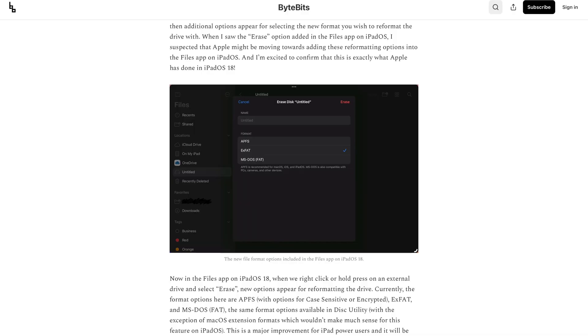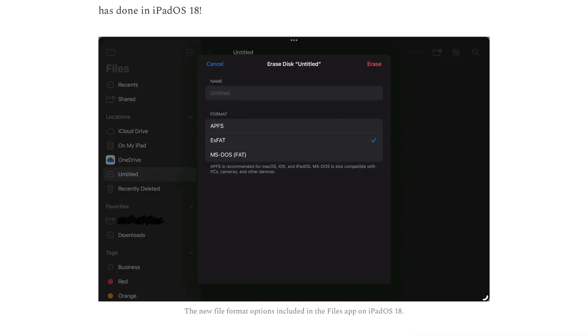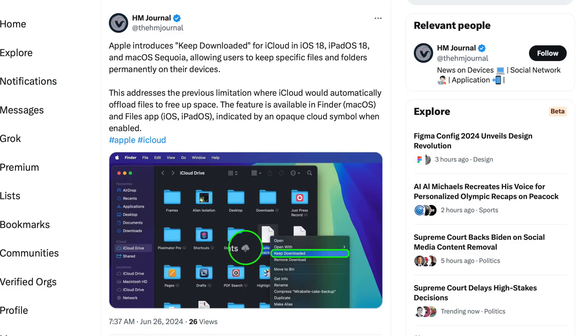In the Files app, there are two big changes. First, you can finally format external drives, including multiple formats such as ExFAT or APFS. Second, you can finally tell it which files to permanently keep on your device, so you no longer have to download or open a file only to have iCloud offload it later.